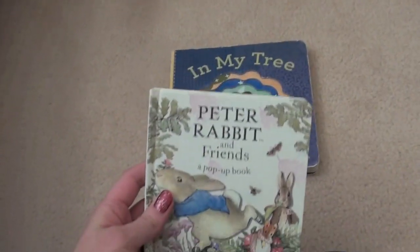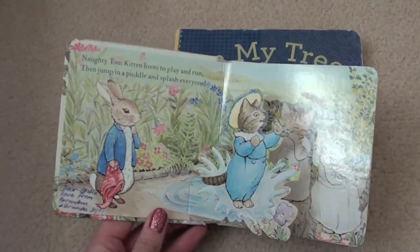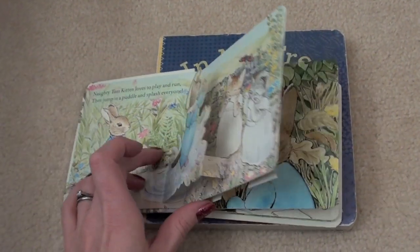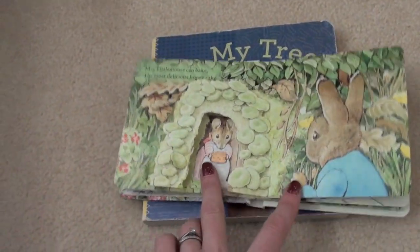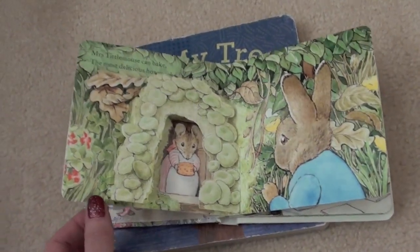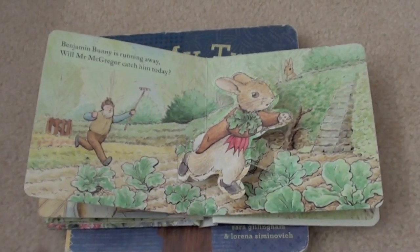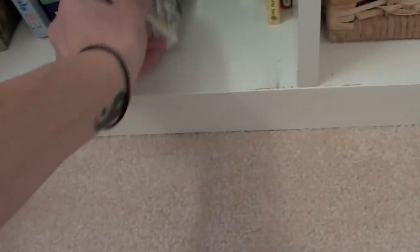She loves this Peter Rabbit book which is really cute — it's got little pop-ups. It's a really simple book but it's nicely written and rhyming, and it's quite short. It says 'Mrs. Tuttle Mouse can bake the most delicious honey cake,' and Hazel goes 'honey cake!' — it's so adorable. I think she really likes the repetition of reading the same books over and over, so that's quite fun.